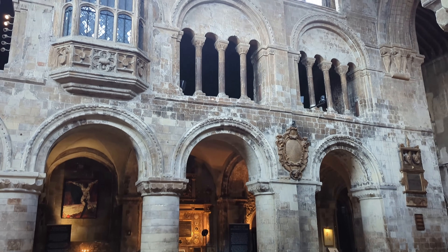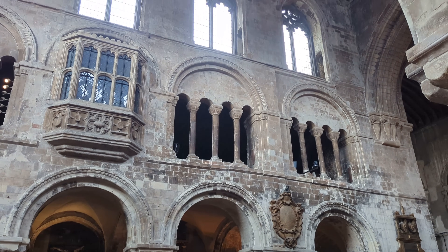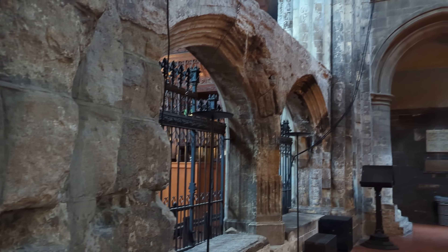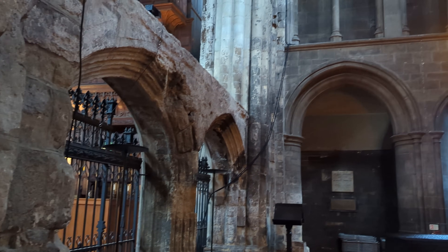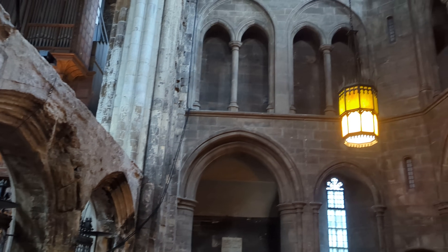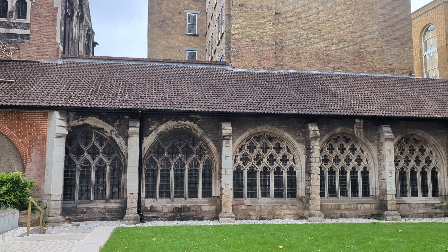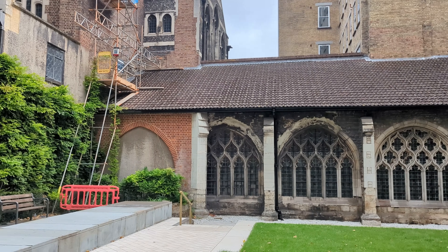One particularly interesting part of the church nave is the internal Oriel window, an architectural feature usually seen on the exterior of grand late medieval and Tudor halls. It is said that this window was built so that the 16th century prior Bolton could keep an eye on the working monks during the day.